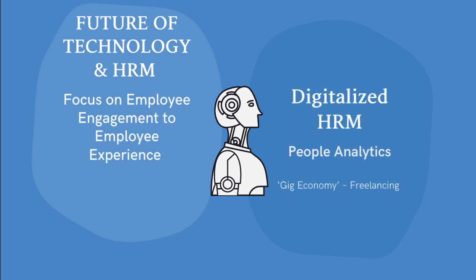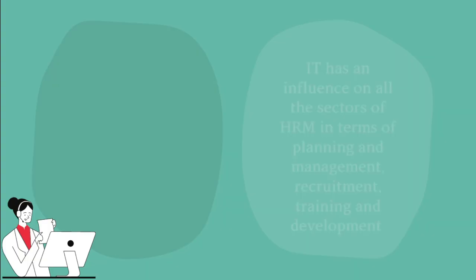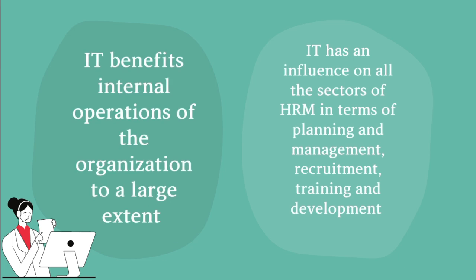The future of technology and human resource management focuses on shifting from employee engagement to employee experience. It digitalizes human resource management, emphasizes people analytics, and the gig economy — this is for freelancing. Information technology benefits internal operations of the organization to a large extent and has an influence in all sectors of HRM in terms of planning and management, recruitment, training, and development.